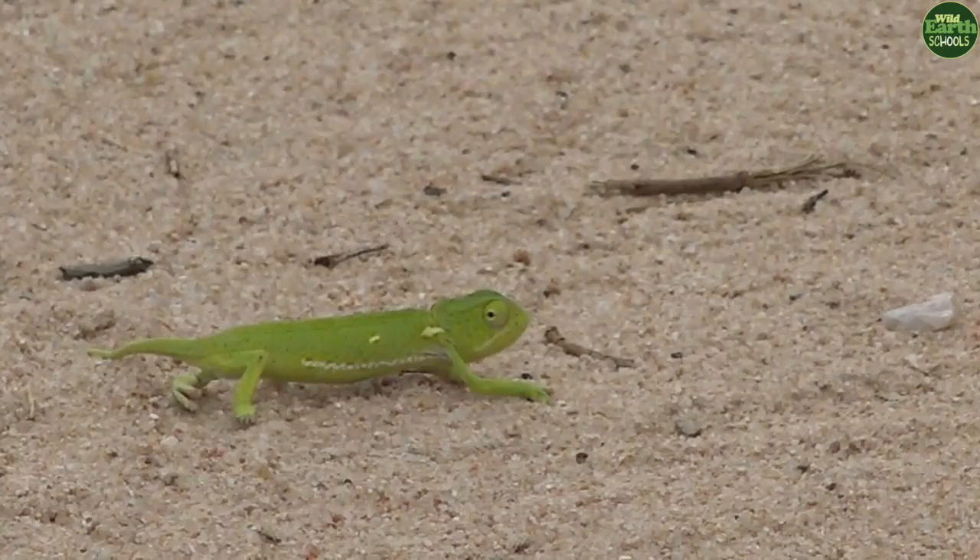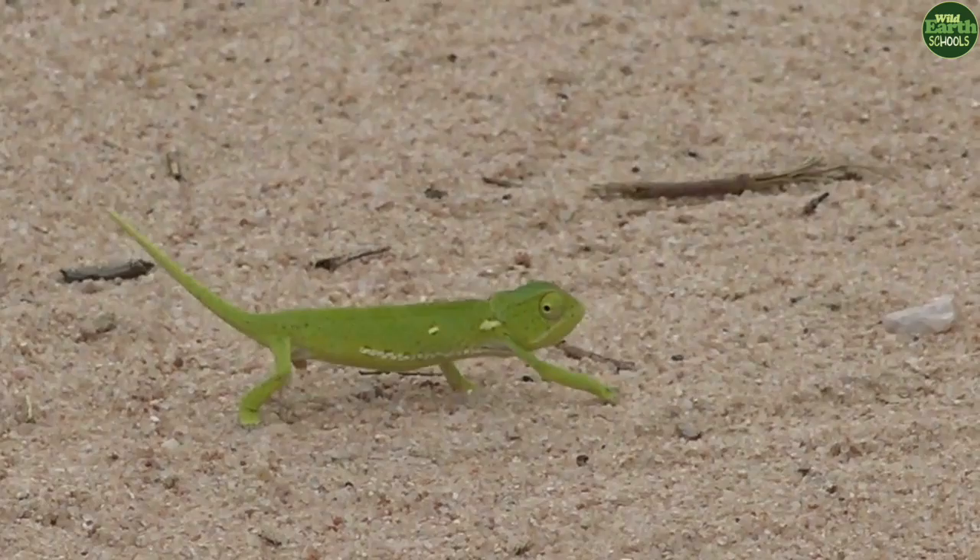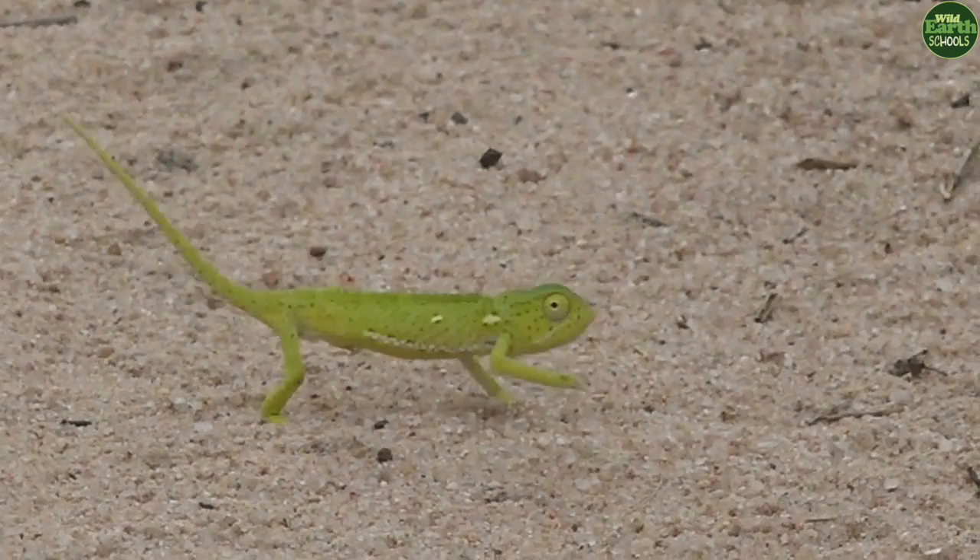The chameleon is falling because of the wind. The wind is too much here. It looks like it's dancing.